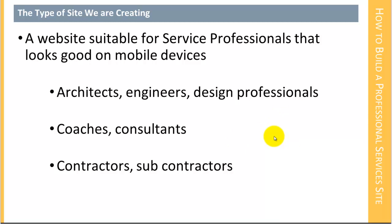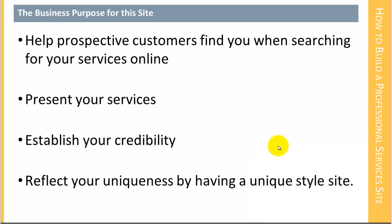We're not really building an e-commerce site or an internet marketing site. We're not building a blog. We're building a website that is suitable for a service professional. The business purpose of this site is to help prospective customers find you when they're searching for your services online. So we do that by presenting your services, and we want to establish your credibility.